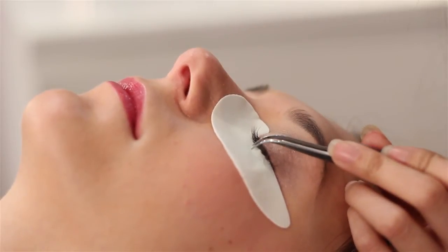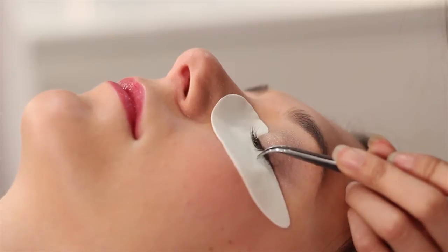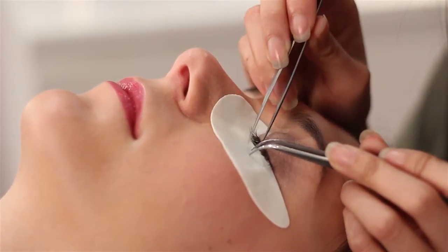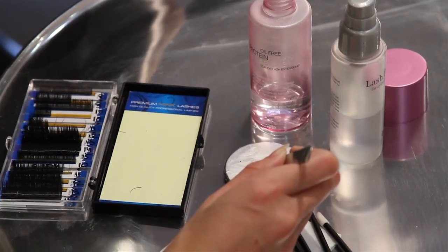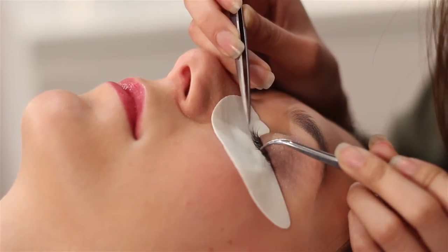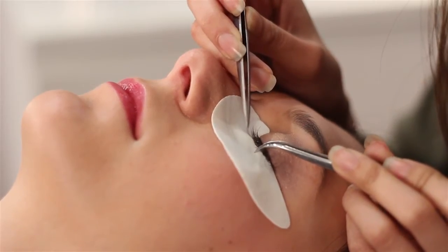The mink stylist carefully sections out one of your natural eyelashes. She then selects the appropriate extension length, dips it into the tiniest drop of glue, and secures it to your natural lash.